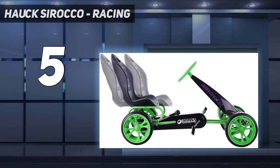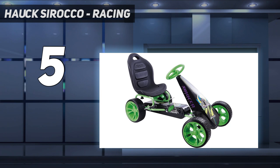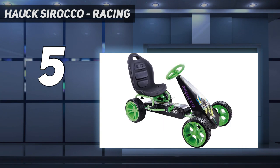The pedal power auto-clutch free ride feature allows for easy maneuverability and control, while the sturdy steel frame ensures durability and safety. Whether racing around the block or cruising through the park, the Hawk Sirocco is sure to provide hours of fun and excitement. Available in green and large size.